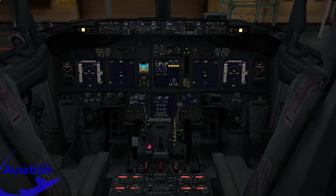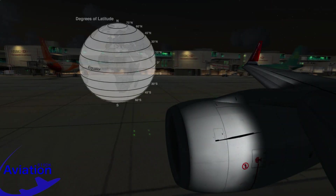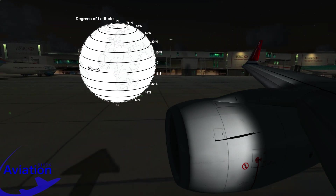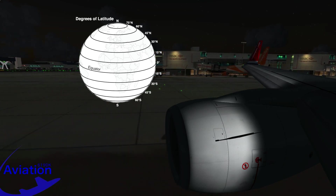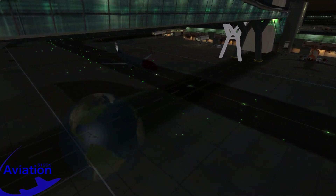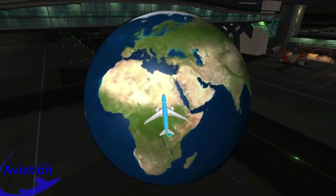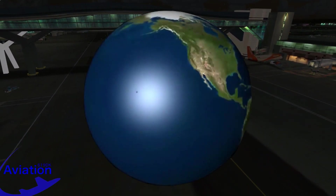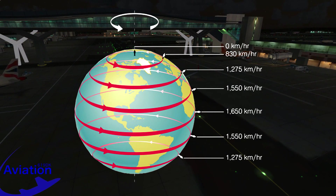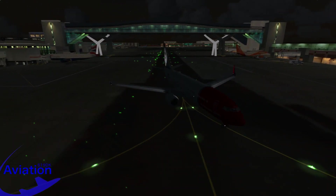On the Boeing 737, two IRS units are installed, working independently, meaning that they both have to go through an alignment process in order to provide accurate information. The length of the alignment procedure varies depending on latitude — at the equator it takes five minutes, whereas close to the poles it can take as much as 20 minutes. The IRS uses the Earth's rotation to align; the relative movement of Earth is slower at the poles, making the attitude change harder to detect and thus making the alignment procedure longer.